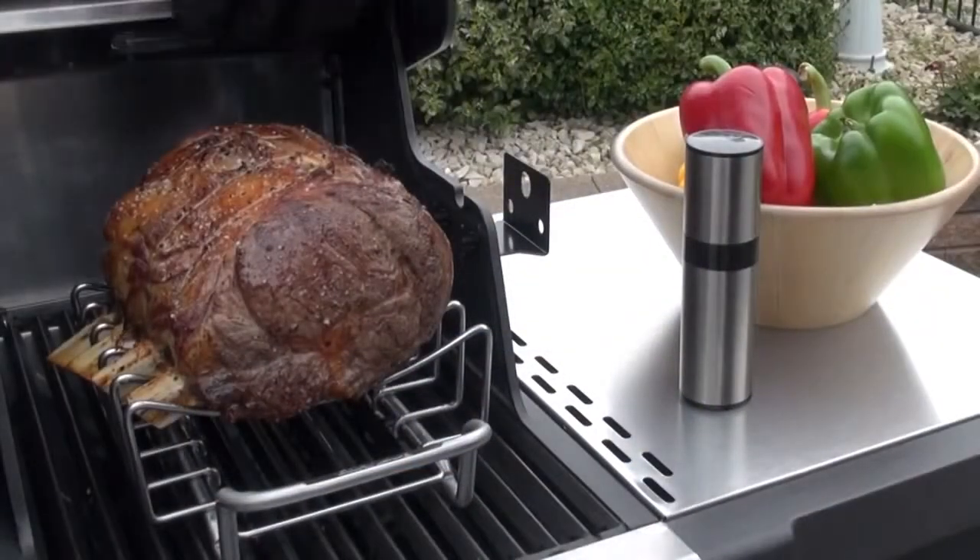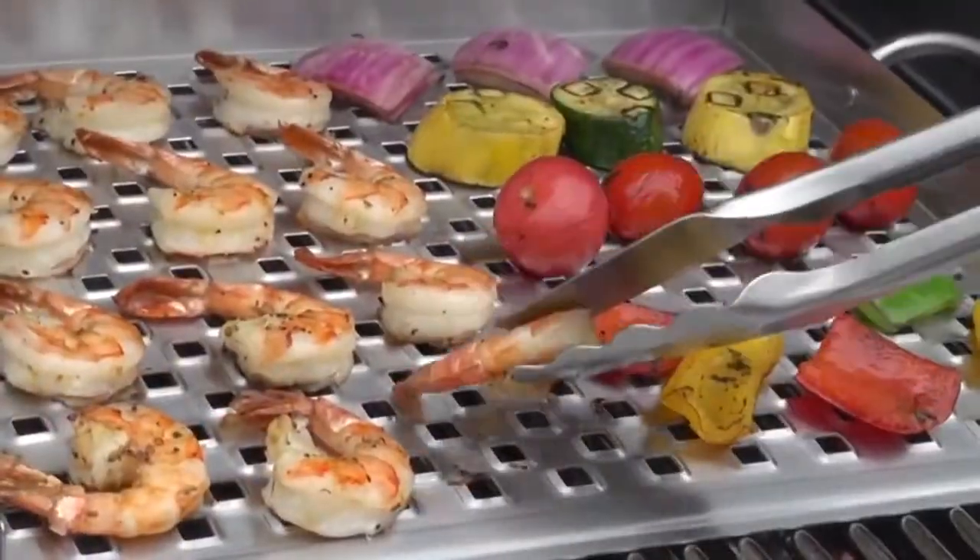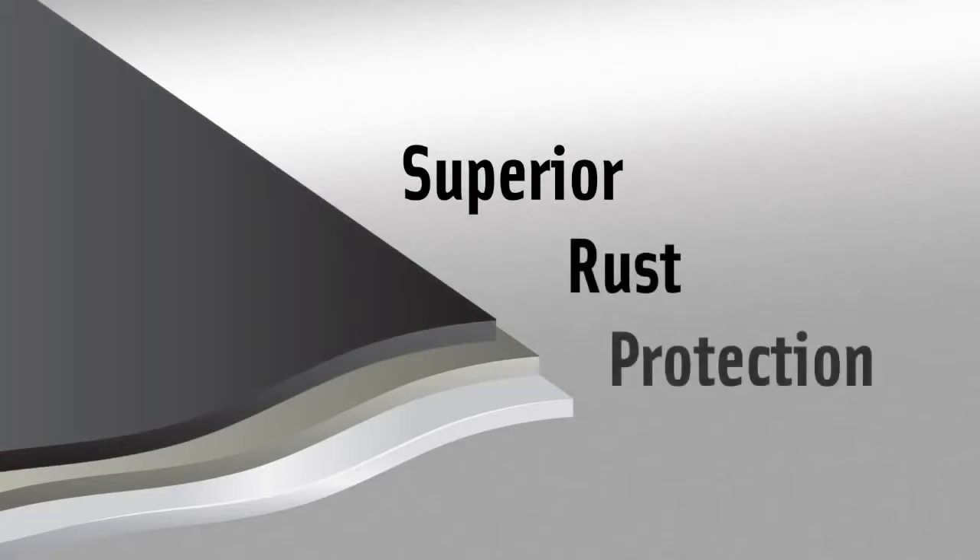Broil King has taken the guesswork out of grilling, delivering a high performance, all-season, all-purpose cooking system. Made with high quality zinc-coated North American stainless steel, our premium triple coat process provides superior rust protection and durability.